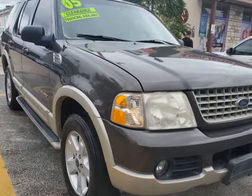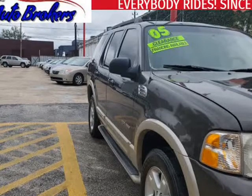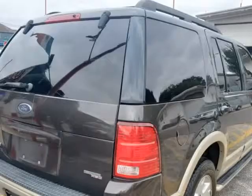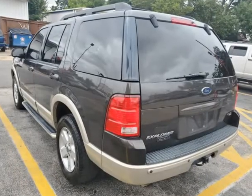This 2005 Ford Explorer is brought to you by USA Auto Brokers. Loaded with luxury features, our 2005 Ford Explorer Eddie Bauer 4X4 is proudly displayed in beautiful dark stone metallic set over parchment 2-tone.